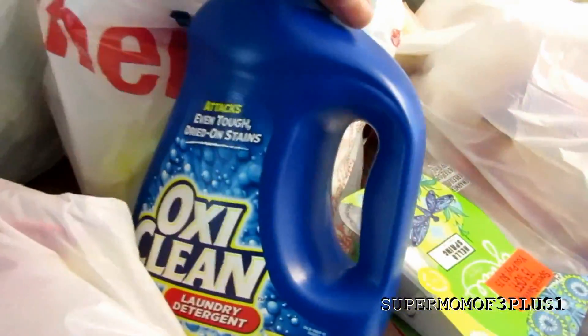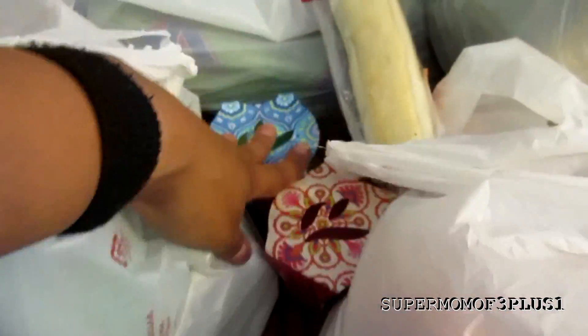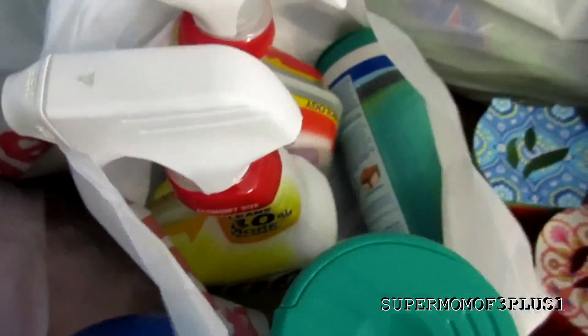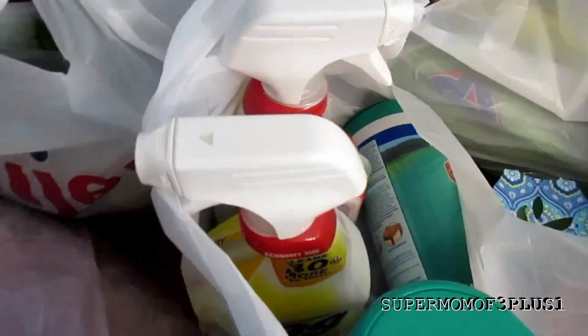I bought the OxyClean — it was $5 but I got $3 off so I got it for $2. These are all clearance for $0.75 and the girls always say they need stuff for their room, so I'll let them have these little simple things in their bedroom. The cleaning supplies were buy one get one free — these were $1.50 and these were about $1.25.